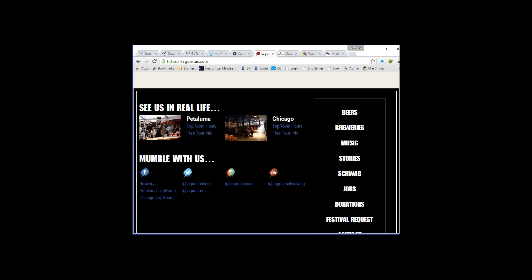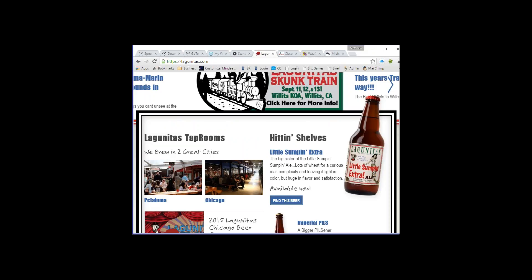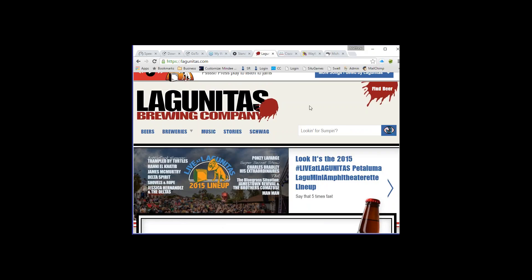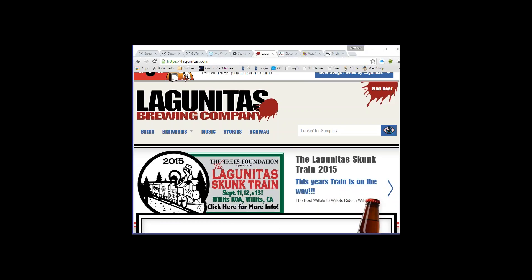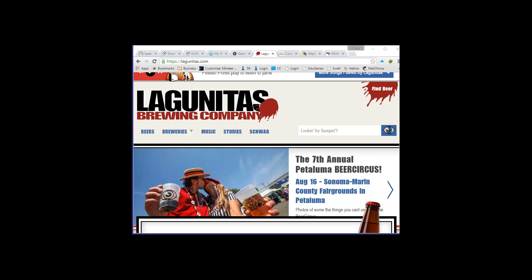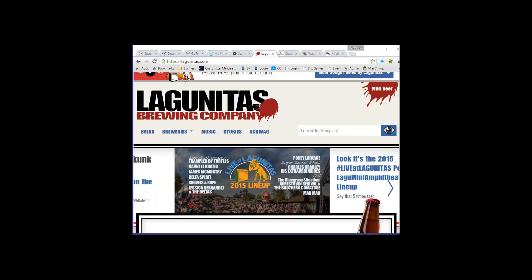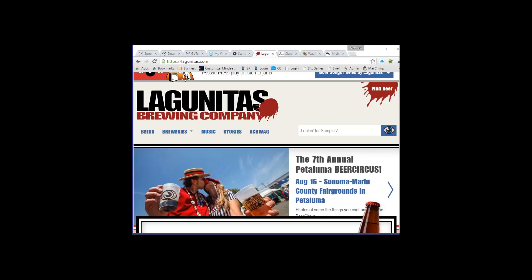Even on the home page there's a lot: blog, tweets, upcoming events, different locations, new brews coming up, a slideshow, and menu navigation. Looking at the consistency criteria — users want to see the same theme page to page. The logo should stay in the upper left corner, menu navigation shouldn't change position, and contact information should be consistently placed in the same location throughout the site.